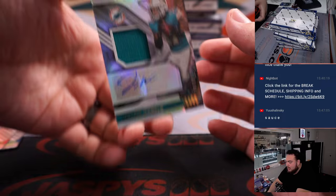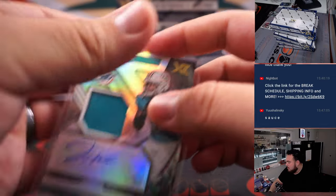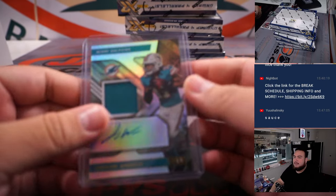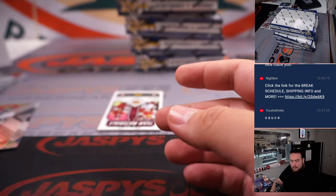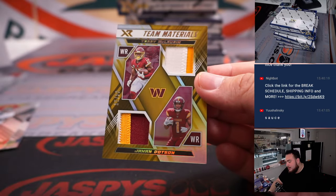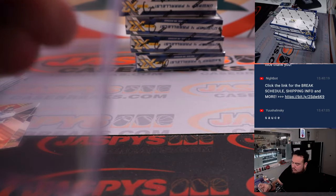We got a Jalen Waddle nice patch autograph to 99 — that's a nice one there for the Miami Dolphins, going to Matt M. And then we got a Team Tandem, nice two-color patches there out of 10, for Scary Terry McLaurin and Jahan Dotson — nice two-color patches.